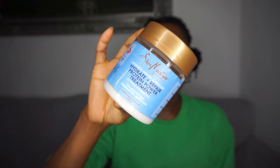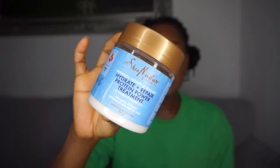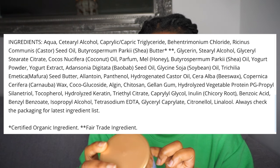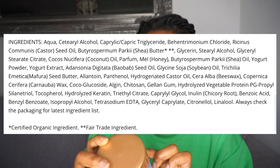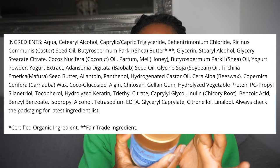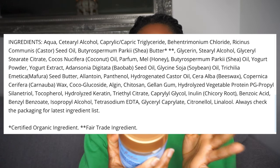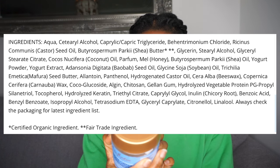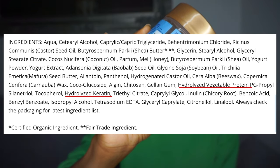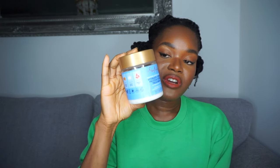I'm going to start with the Hydrate and Repair Protein Power Treatment by Shea Moisture. I absolutely loved what this did to my hair — it felt moisturized and strengthened. It's very thick. Looking at the ingredients list, the first one is water, then cetyl alcohol, then caprylic triglyceride, then castor seed oil. This deep conditioner seems to have a lot more emollients, and then almost a quarter way down the ingredient list you see hydrolyzed vegetable protein, so this is a good moisturizing deep conditioner.